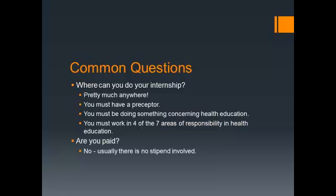You would have to find a preceptor — that's the term we use for the person who will be working with you at your internship. You must be doing something concerning health education at that site. When you're looking for a site, you'll be telling the prospective preceptors that you have to do four of the seven areas of responsibility.